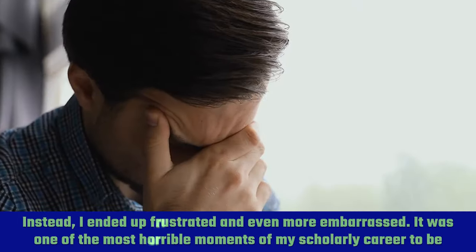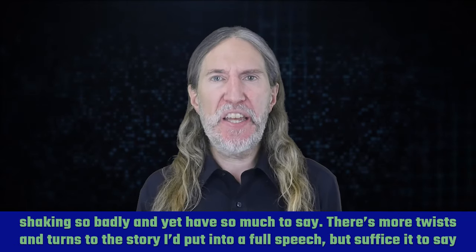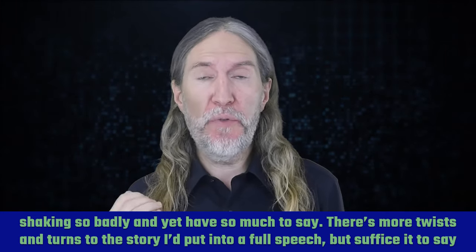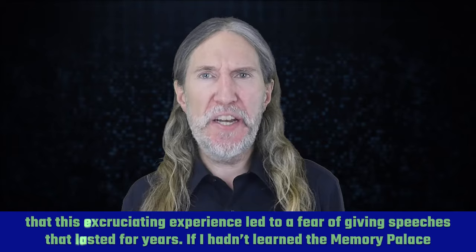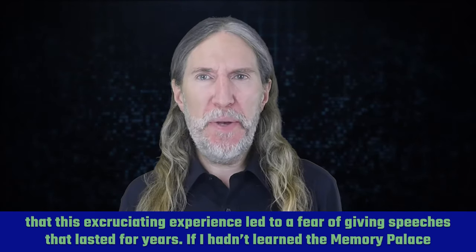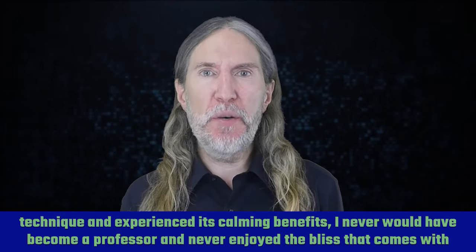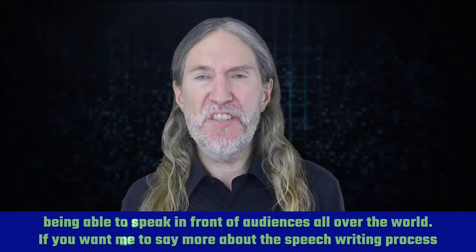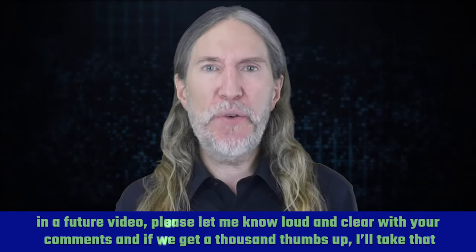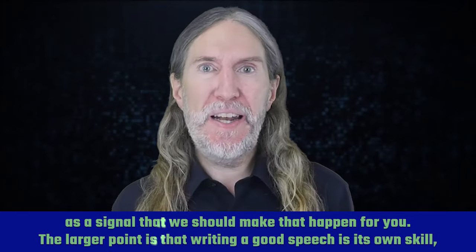Instead, I ended up frustrated and even more embarrassed. It was one of the most horrible moments of my scholarly career to be shaking so badly and yet have so much to say. There are more twists and turns to the story I'd put into a full speech, but suffice it to say that this excruciating experience led to a fear of giving speeches that lasted for years. If you want me to say more about the speech writing process in a future video, please let me know in the comments, and if we get a thousand thumbs up, I'll take that as a signal to make that happen.